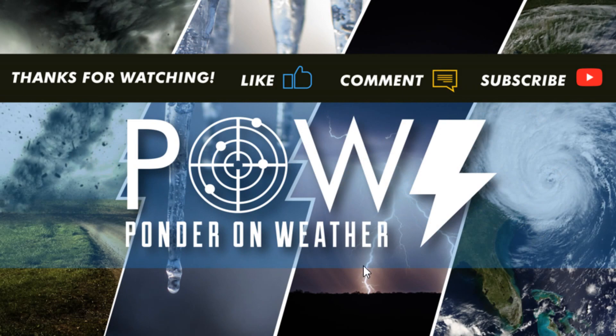I appreciate you tuning in — I hope you found value in this video. If you did, please share it with your friends on social media if they like weather-related content, and catch me in the next video where I protect you before and after the storm.